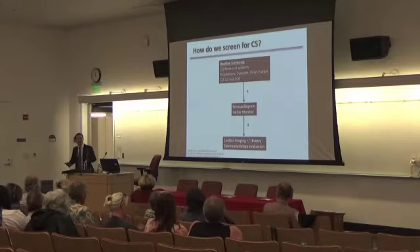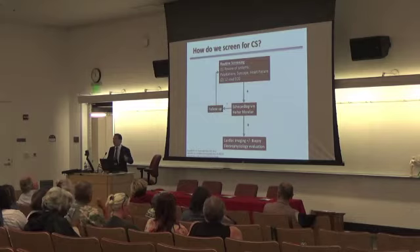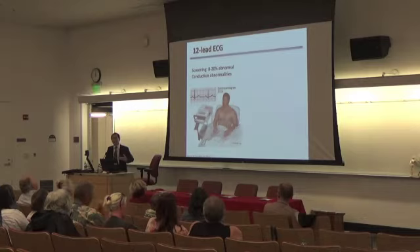If the echo and the Holter are negative, then we recommend ongoing screening and follow-up — seeing a patient about once a year to see whether any of these turn positive. An EKG is not painful or invasive — we're just sticking leads across the chest wall, and this gives you a snapshot of how the heart conducts. The electricity goes from the top part of the heart and conducts down to the bottom, and you want to see an effective one-to-one ratio: a P-wave beat at the top, and then a QRS complex at the bottom.